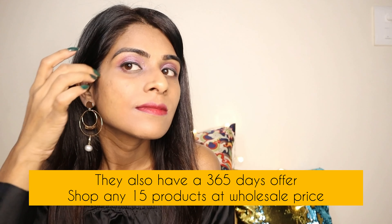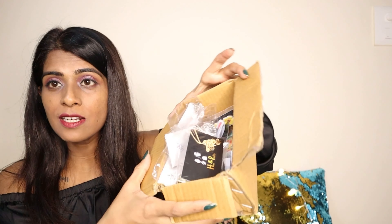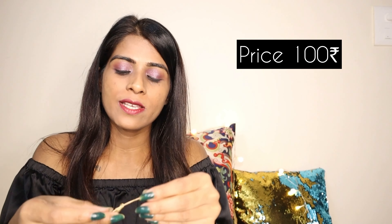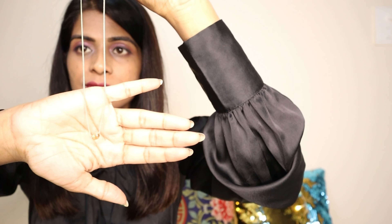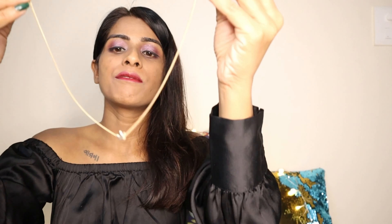I'll just try them on. They also have a 365-day offer in which you can pick any 15 products at wholesale price, so they sent me a lot of products. The next one here is this necklace and it is only for Rs.100. I tried this for one of my Instagram videos as well. It's a very beautiful necklace — looks lovely, isn't it? I really loved the pendant.